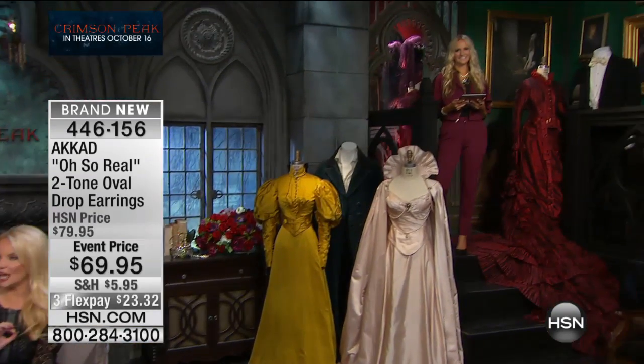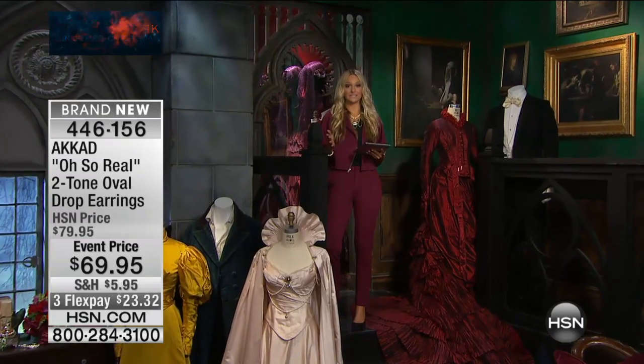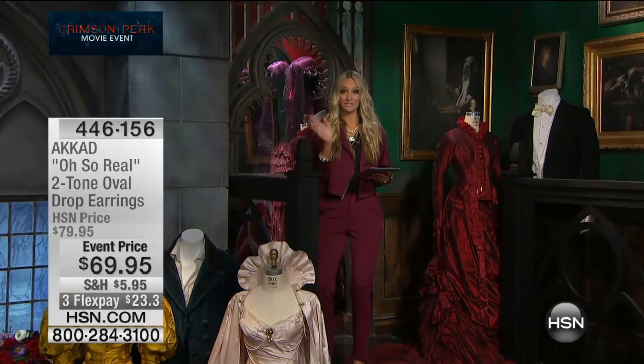These will sell out — it is officially last call. Thank you so much; I'll see you Thursday night. Also part of the event, wearing a gorgeous necklace from our Crimson Peak movie event, is Jackie Moran, HSN's entertainment and style expert. Jackie, you look beautiful! Thank you — there is so much to make us look beautiful tonight. From my incredible statement necklace, I am eyeing those A.cod bangles.